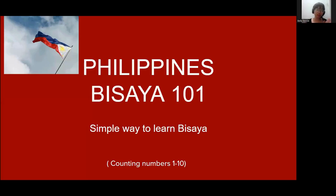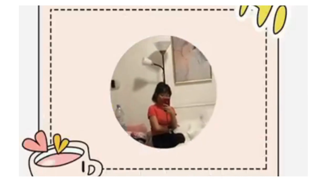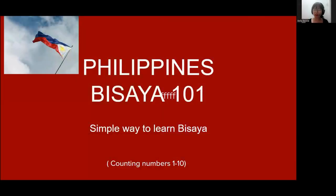Hi guys, welcome back to my channel. In today's video we're gonna learn about Philippines Bisaya 101. In this lesson we're gonna learn all about counting numbers from one up to ten, and then let's see some examples of those numbers that we can use in a daily conversation. So let's start — what are we waiting for? Let's go!